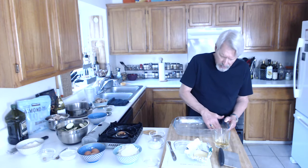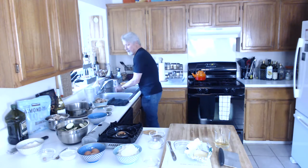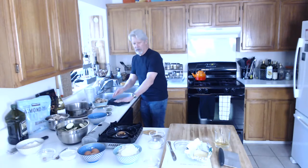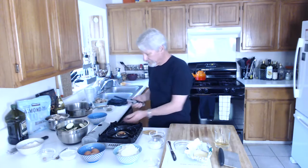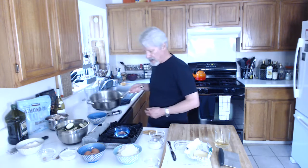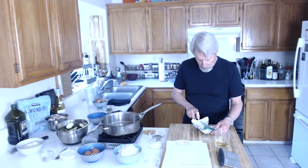I'm going to sit this to the side, rinse off my hands. It's not like raw animal protein, so I don't freak out about it. Now I'm going to go ahead and get the fire started and get the skillet on there. I'm going to use a couple of tablespoons of butter to cook with.